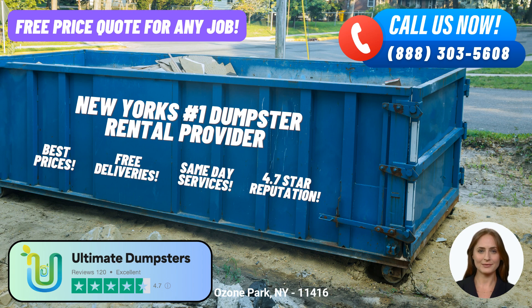In today's fast-paced world, time is of the essence. Ultimate Dumpsters recognizes this and offers same-day service for orders placed in the morning. You can rely on them to promptly deliver and pick up your dumpster, saving you precious time and hassle.